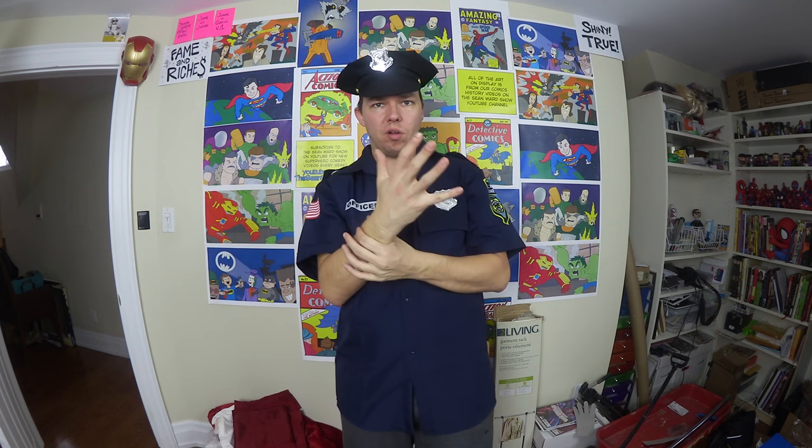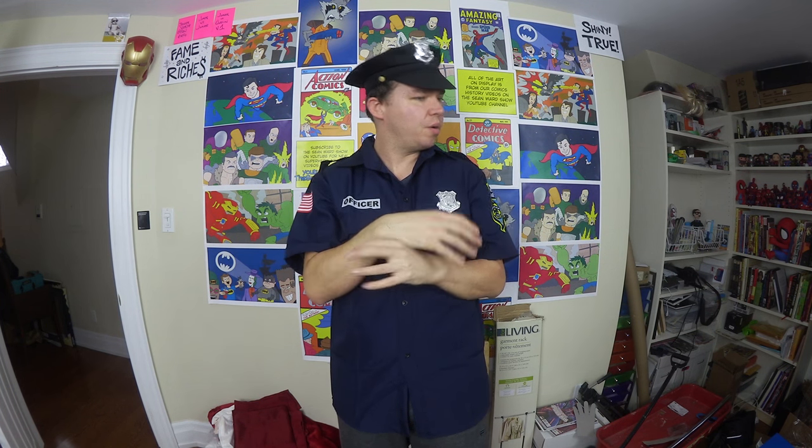So many times I need just a standard beat cop in a scene for a video, and we've had to have some guy put on a tie and play a detective, or pin a badge to a shirt and hope for the best. To actually have this hat and shirt opens up so many more possibilities.